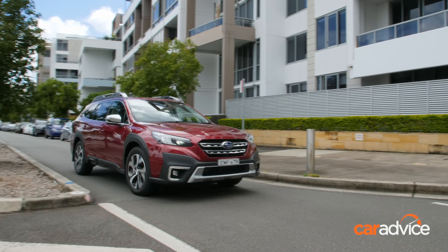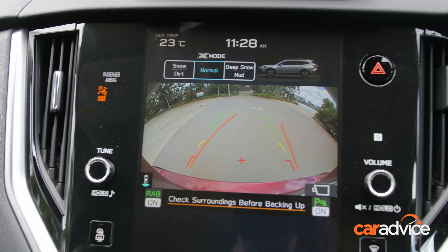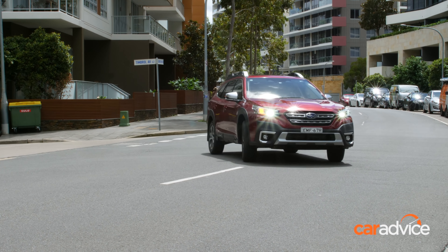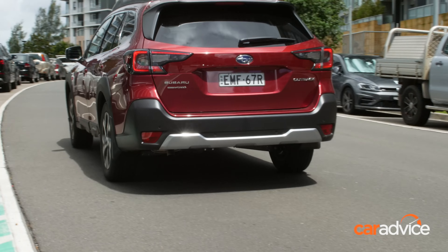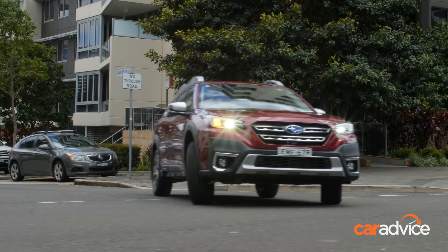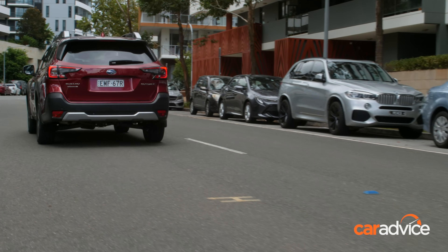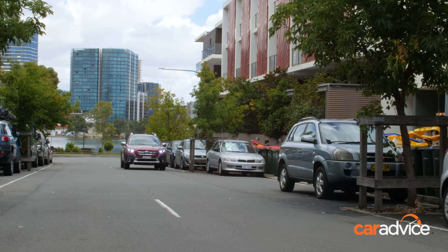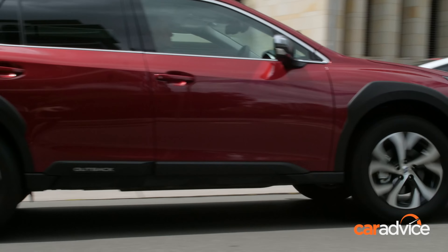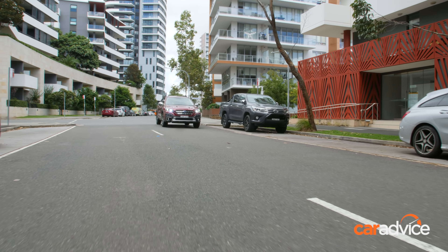Subaru's suite of safety systems is extensive. The Outback gets AEB in forward and reverse with support at intersections, lane keep assist, lane centring assist, lane departure warning, lane change assist, driver attention monitoring, evasive steering assist, speed sign recognition with speed limiter, blind spot monitoring, and rear cross traffic alert. There's also a passenger seat cushion airbag which, in the event of a frontal crash, pushes up the front section of the seat base, preventing the front passenger's waist from moving forward or sliding beneath the seat belt.